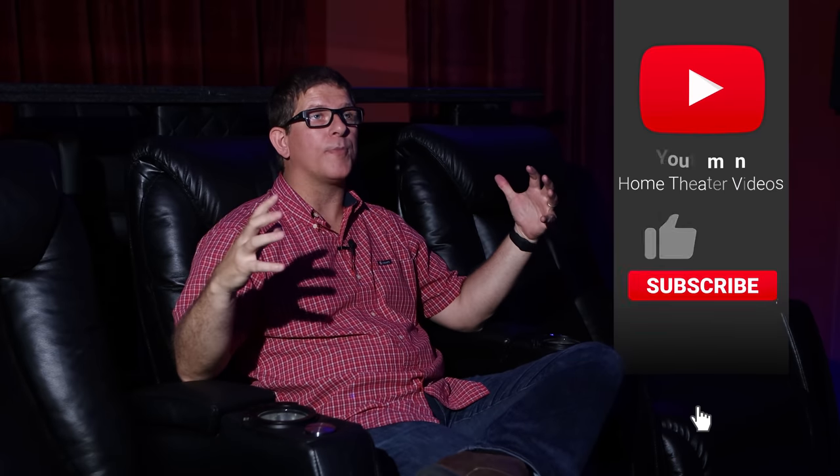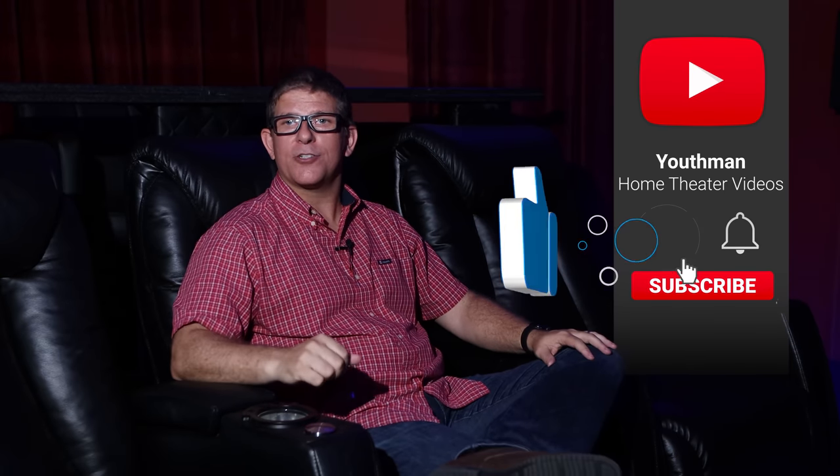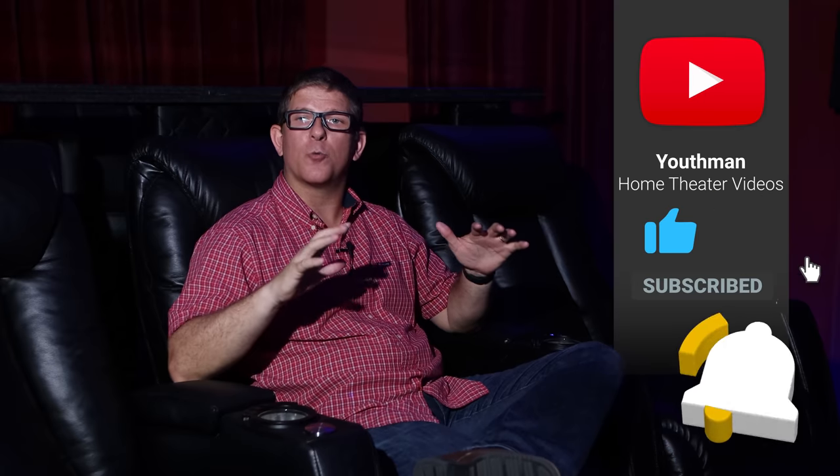Hey, what's going on, guys? This is Youth Man. As you can see, I'm not in my home theater today. I'm in my friend Steve's home theater. Steve has got an incredible 7.2.4 Dolby Atmos home theater, and we're going to be giving you a complete room tour of it in this video. If you're into home theater and you love home theater tours like this, make sure you subscribe to the channel because I produce weekly content that I'm sure you'll enjoy. So with that said, let's head downstairs and give you the grand tour.